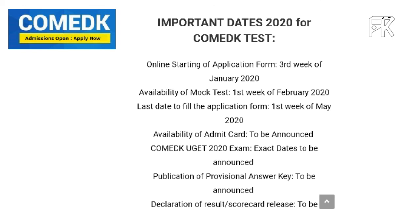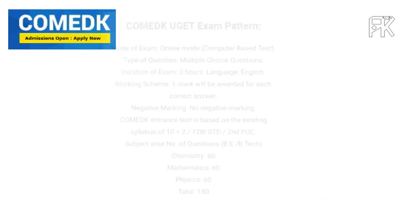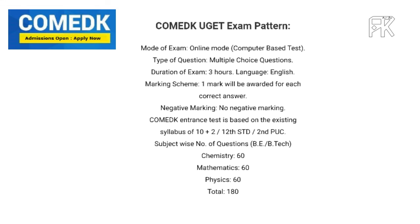The availability of the admit card is TBA, because it has to be announced due to the coronavirus pandemic. Regarding the exam pattern, the mode of test is computer-based, requiring a perfect internet connection.